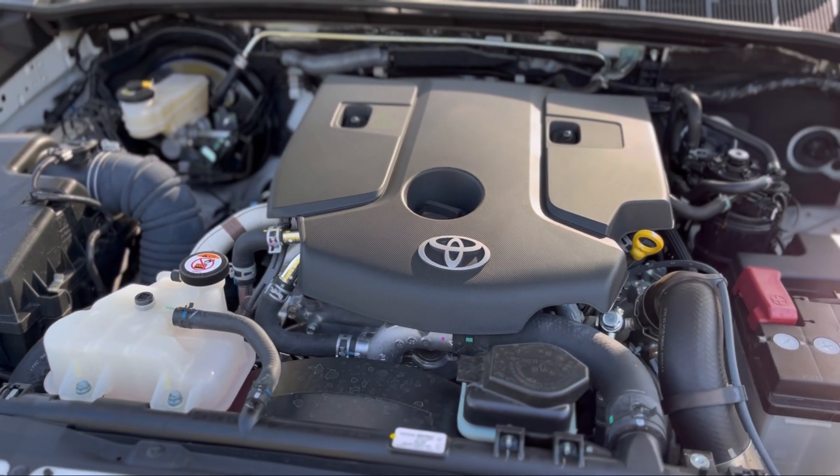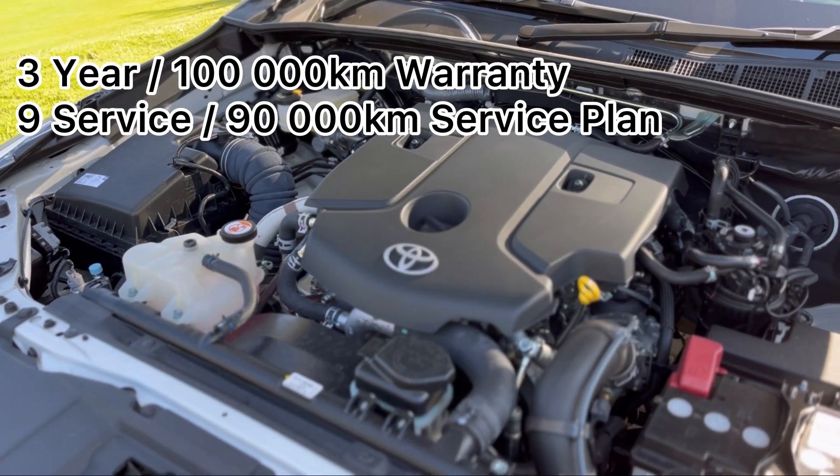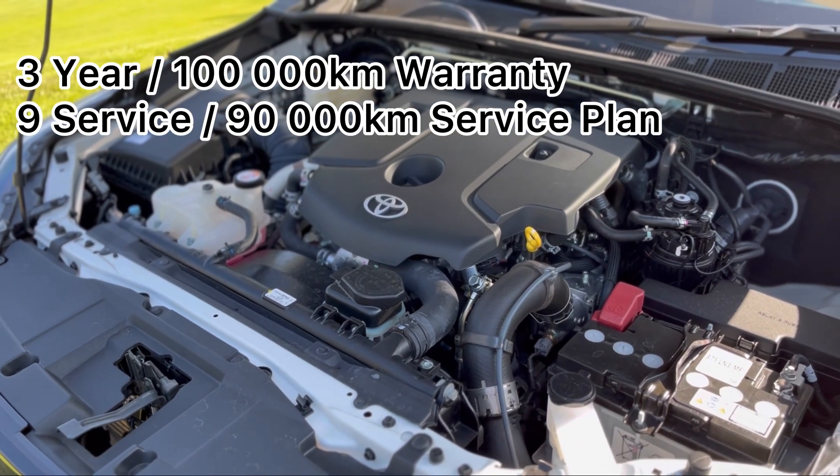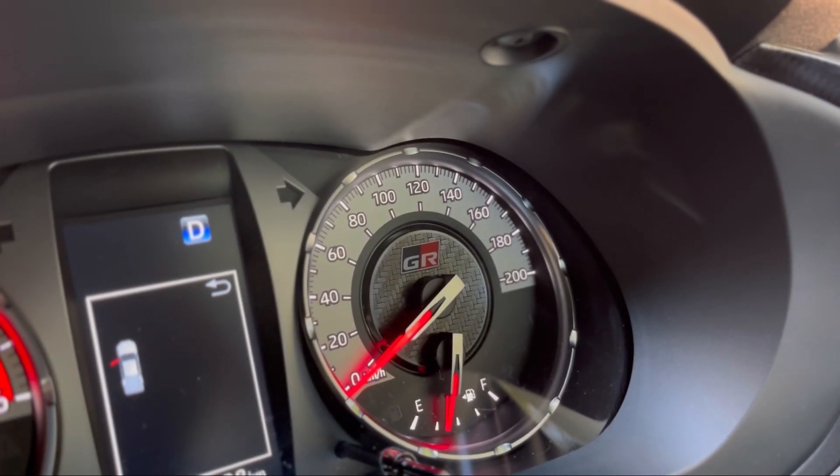Toyota is known for that one thing that made them blow up: reliability. Toyota offers a standard three-year, 100,000-kilometre warranty, and then a nine-service plan — essentially 90,000 kilometres at 10,000-kilometre intervals. That's where Toyota is confident in their vehicle. They can obviously extend all of this as well.